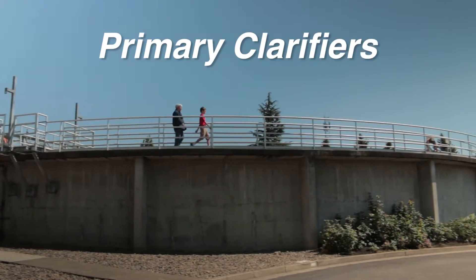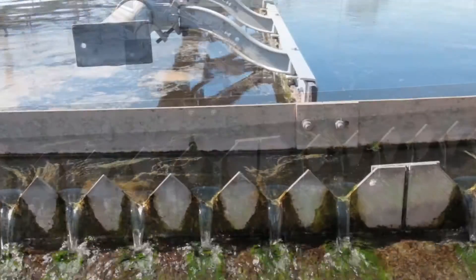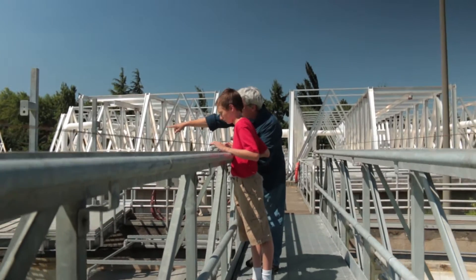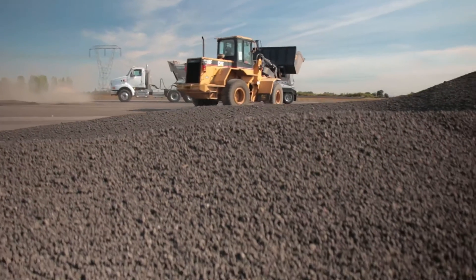Next up are the primary clarifiers, which further separate solids from the wastewater. This is where fats, oils, and grease are removed from the treatment process and solids settle. This solid matter is pumped to the digesters, where it is turned into biosolids — think fertilizer.